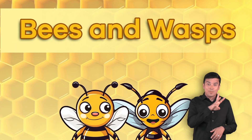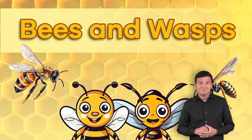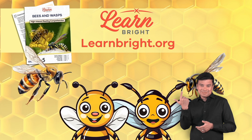Bees and Wasps. Today's video is all about bees and wasps. You can download this lesson plan from our website, learnbright.org, and follow along as we go. Let's get started!